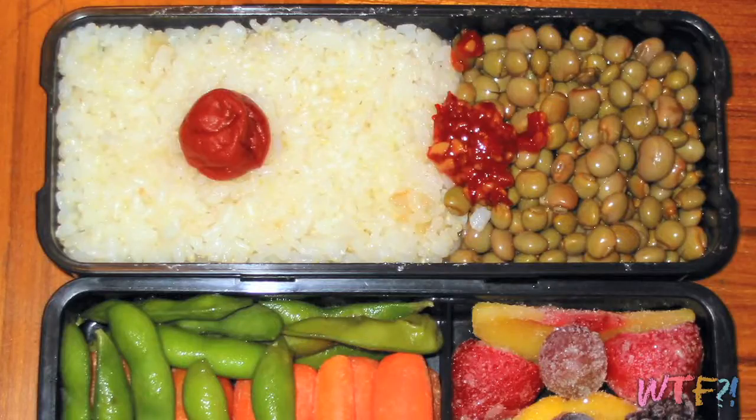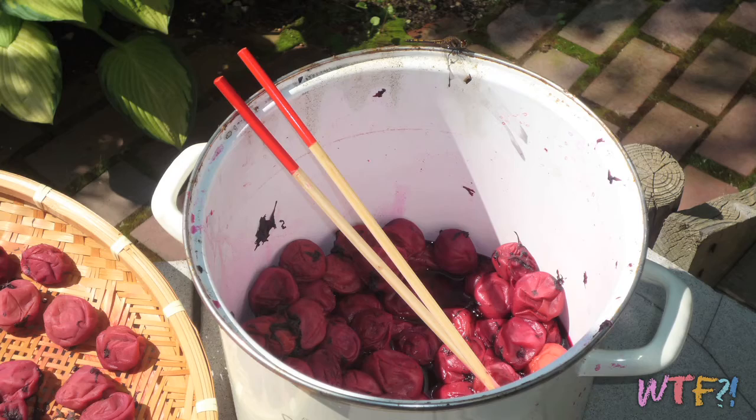Sometimes in bento boxes they'll sandwich the rice into a rectangular shape and put the ume right in the center — you get a shape that looks like a Japanese flag. Traditionally, the way you make umeboshi is you take the little ume, pack them in a barrel with salt, weigh it down, and that extracts all the moisture, pickles it, and adds the flavor.